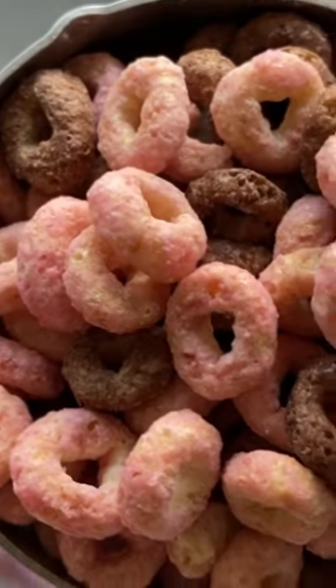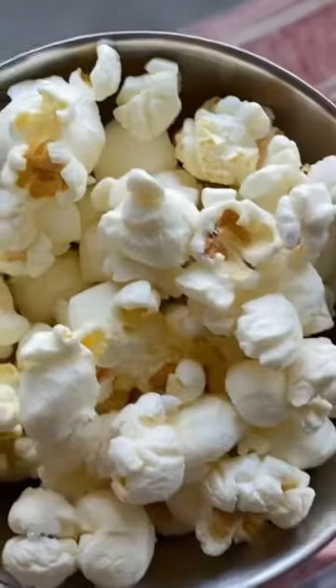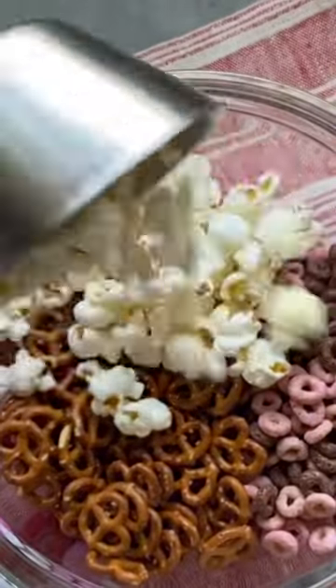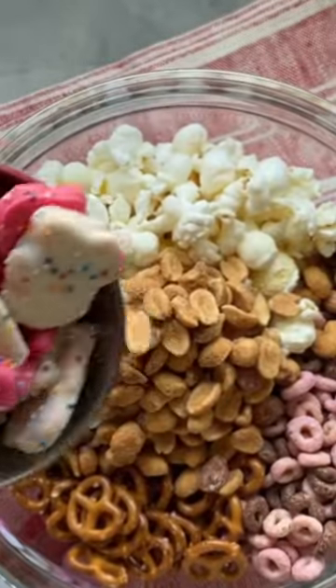Happy Valentine's Day! Let's make a delicious Valentine's Day snack mix using some strawberry and chocolate Cheerios, pretzels, popcorn, and some honey roasted peanuts, which are my absolute favorite.